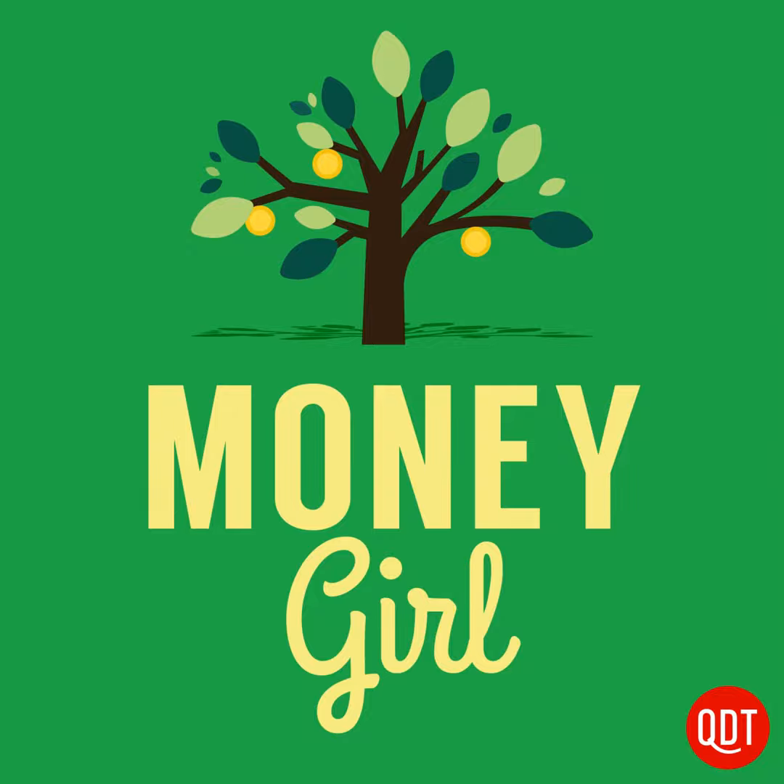Let's say you want to remodel your bathroom and it's going to cost $15,000. Does that mean that after the remodel, you can sell your home or condo for $15,000 more than before the remodel? Usually the answer is no. You rarely get a dollar-for-dollar increase in market value from remodeling projects.